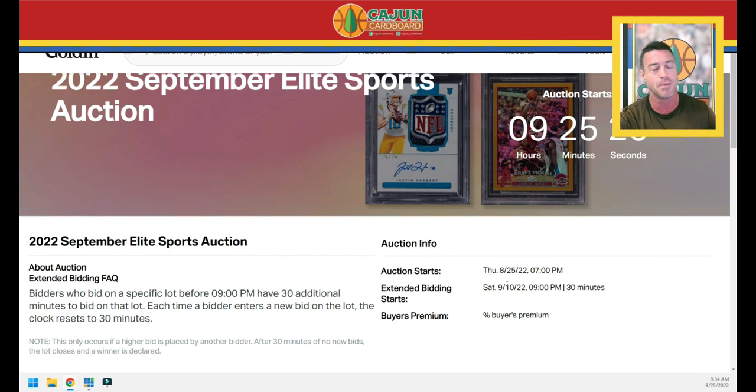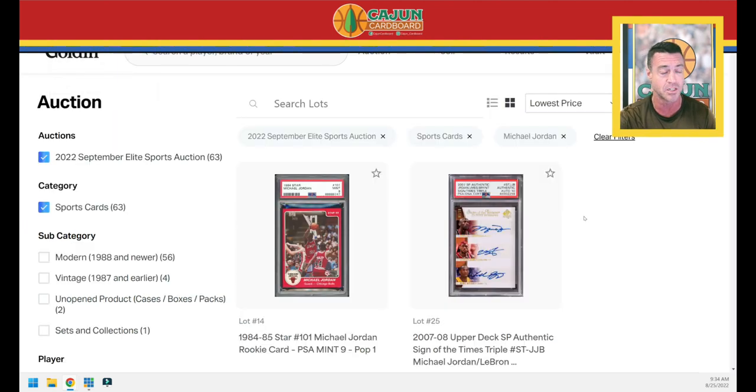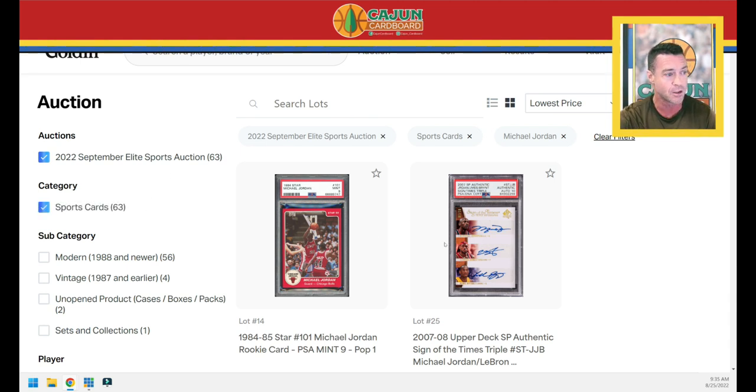That's when extended bidding starts and when the bidding gets rambunctious — all heck breaks loose as people furiously try to make sure they get the cards they wanted. This is one absolutely loaded auction. Let's just get cranking. There's no easy way to do this. As you can see on your screen, there are 63 Michael Jordan cards.